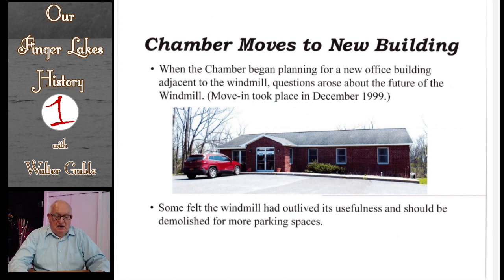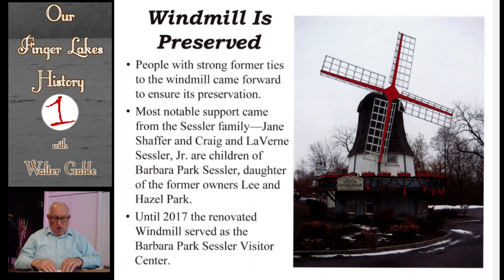Starting in December 1999, the Chamber of Commerce offices were located in their new building adjacent to the windmill. Once again this prompted some people to question whether the windmill should be maintained. People with strong former ties to the windmill stepped up with funding to ensure its preservation. Children of Barbara Park Sessler provided funding so that the windmill would become the Barbara Park Sessler Visitor Center, continuing the vision of original builder Roscoe Keane to welcome tourists.